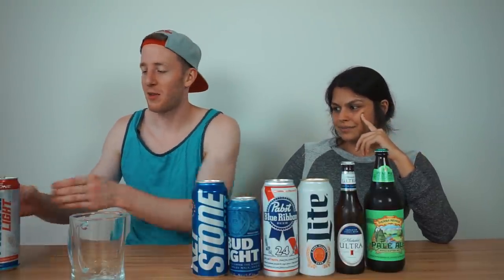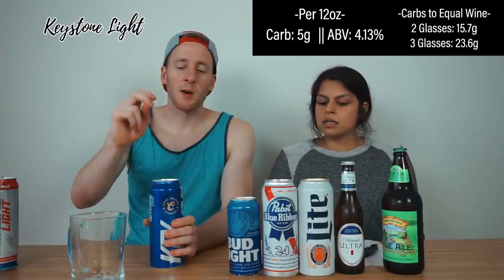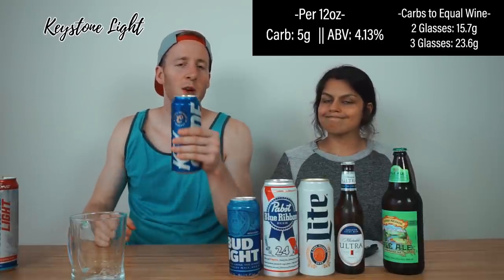Let's see which tastes better — Natty Light or Bush Ice. We both like them. Natural light's not bad — these two are definitely in the 'drink them' category. Now we're getting down to business: Keystone Light. Keystone Light is five carbs per 12 ounces, 4.13% alcohol — that's the worst so far. Total carb consumption to reach my goal is 15.7 grams; for my co-host it's 23.6, which is over his daily net carbs.